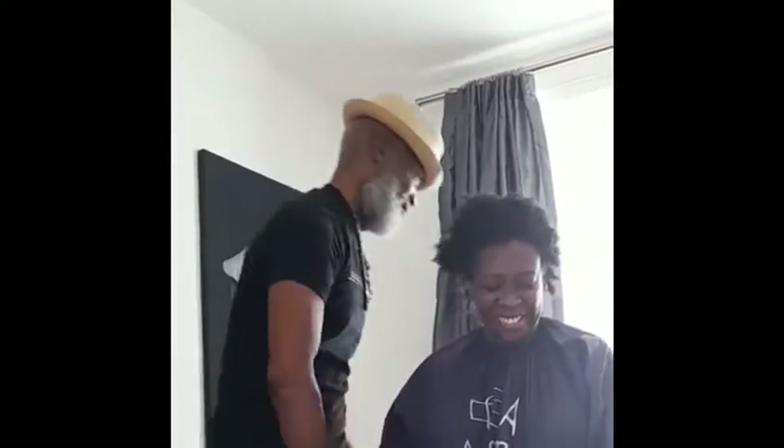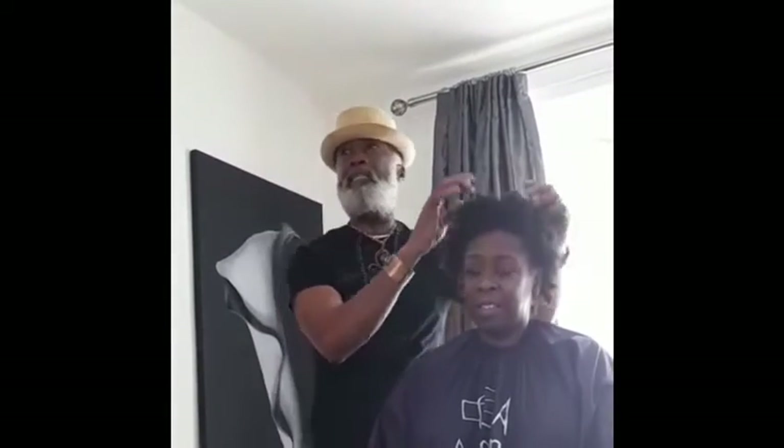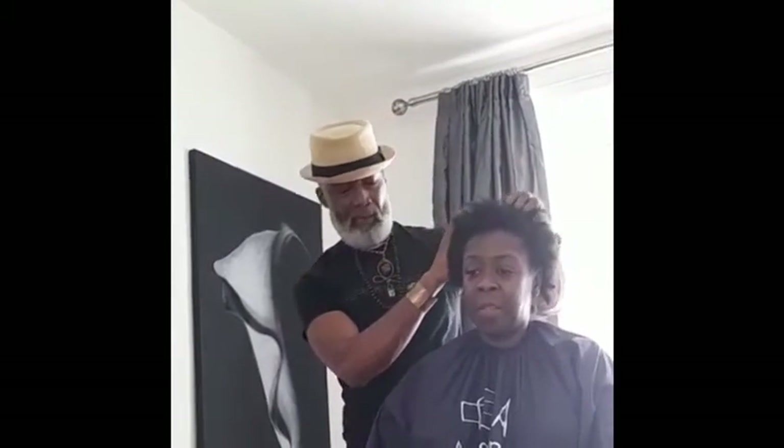I've been relaxing her hair for how many years? A long time. So now she wants to transform — we don't like the word 'transition', we're using the word 'transformation'. She started to go natural a few months ago, since Covid, since the lockdown.